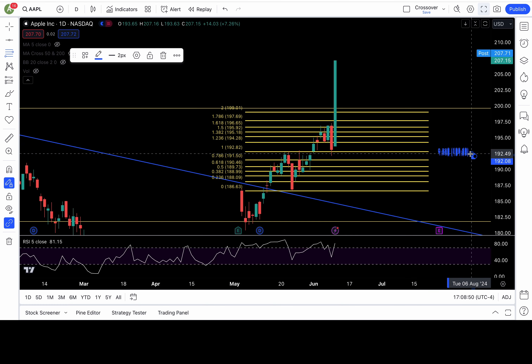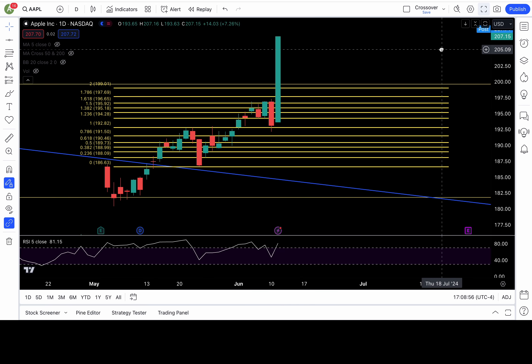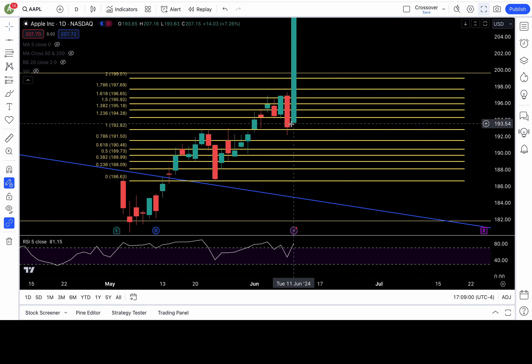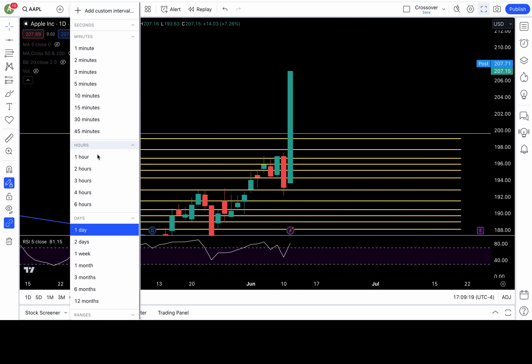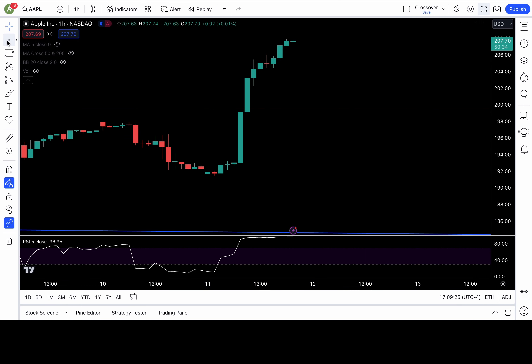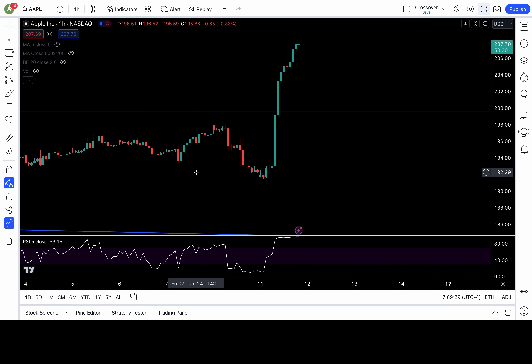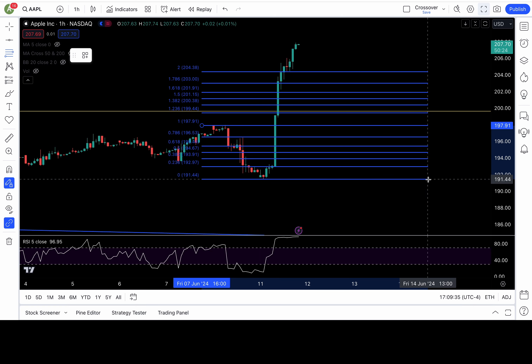Apple — I mentioned to everybody for free in yesterday's YouTube video to make sure you go long or buy calls if 194.2 recaptures. I think I said it multiple times, I repeated myself. Almost everybody didn't play this free trade idea. Uncle still has less than 10K subscribers. But let's do this anyways for those that do find value in my work — free trade idea, this is life-changing money.